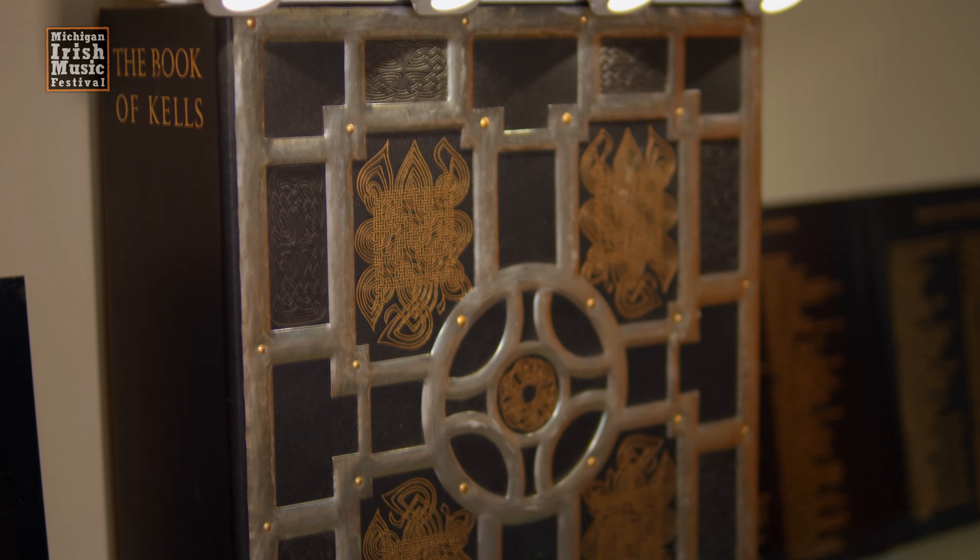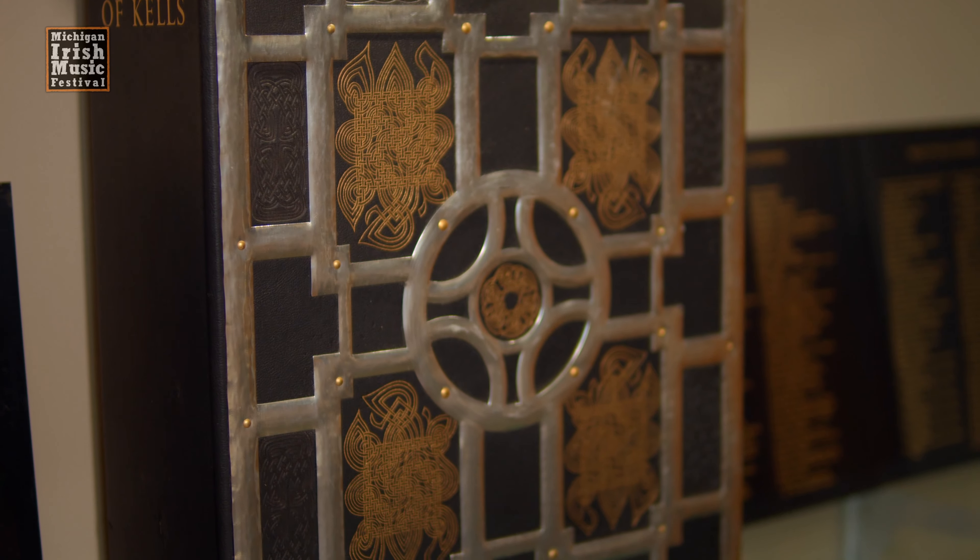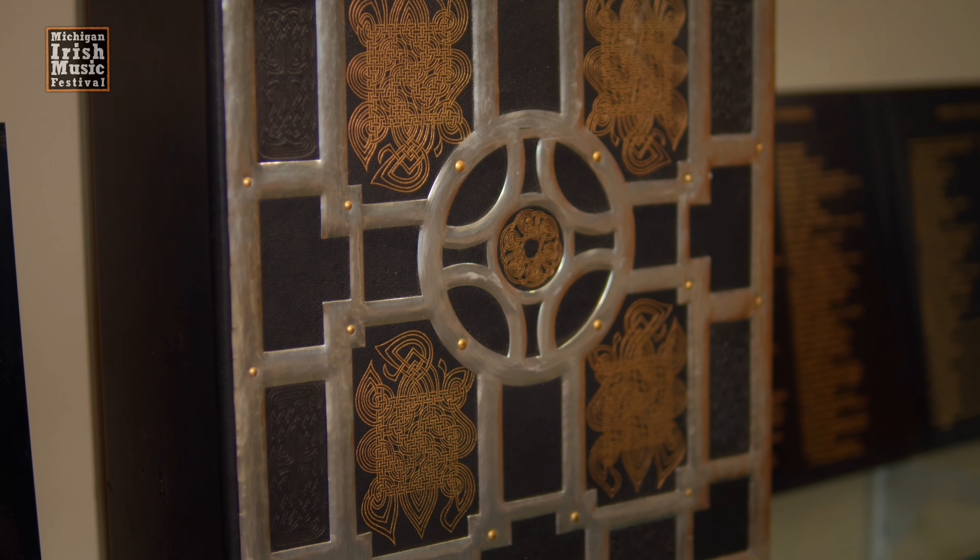You'll notice the box that our facsimile comes in is very, very intricate, much like what the original Book of Kells box or shrine would have been like. Even though this one was made specifically for our copy, you can see the intricacies of the silver and the gold lining it.